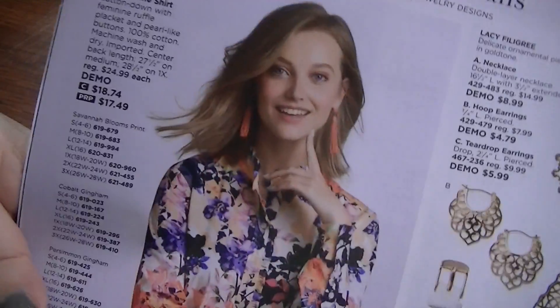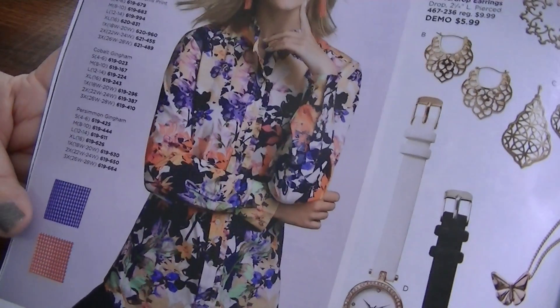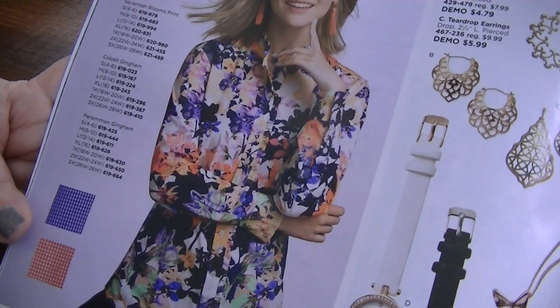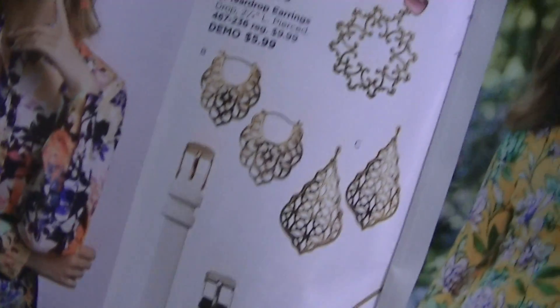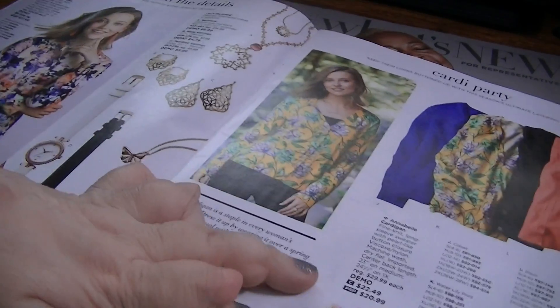This is the Mia ruffle shirt and you can also get it in gingham, cobalt, or persimmon. And then they have these watches too, and some filigree jewelry.